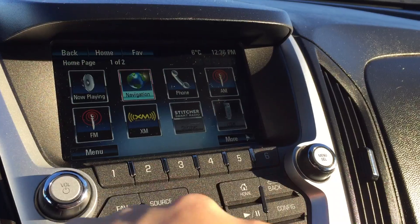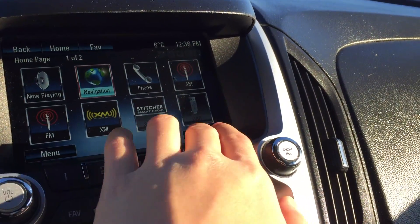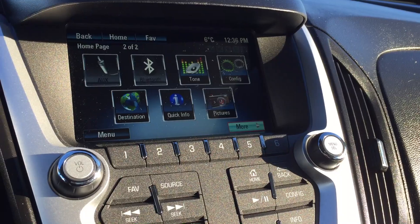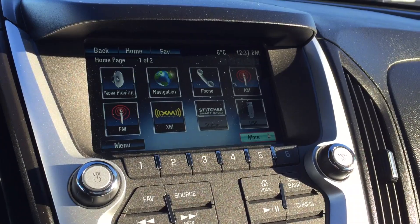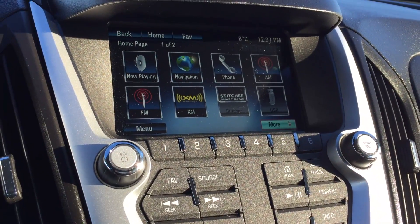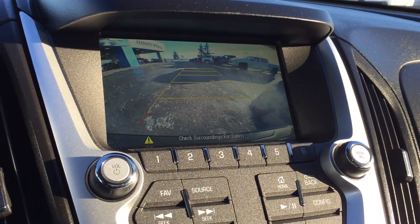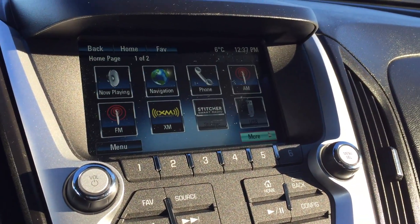USB is right there so you can plug in your phone or whatever. There is also Bluetooth and auxiliary — you can pick and choose what you want to see. There are pictures if you have any, then back to the first screen. If you put the vehicle in reverse it becomes a nice backup camera so you don't hit things when you're backing up.